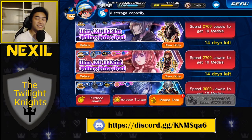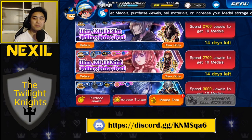Hey, what's up everybody? Nexel here. Today we're playing Kingdom Hearts Union Cross and we're going to be doing some pulls for the Supernova Plus Plus Illustrated Kingdom Hearts 3 Kairi.